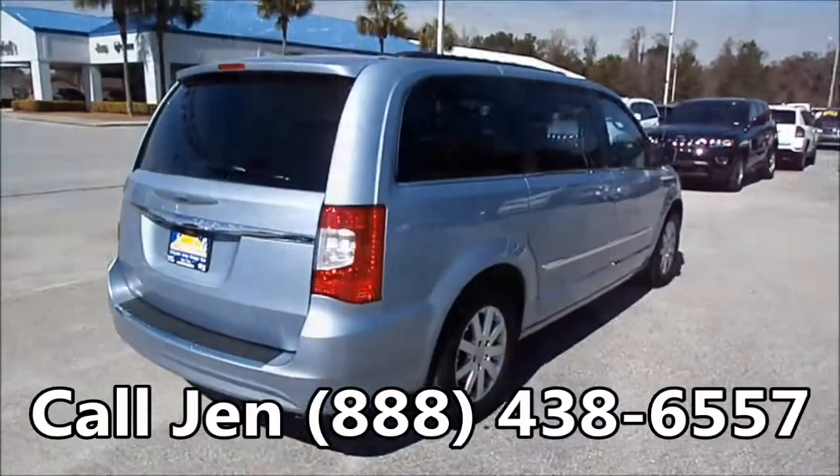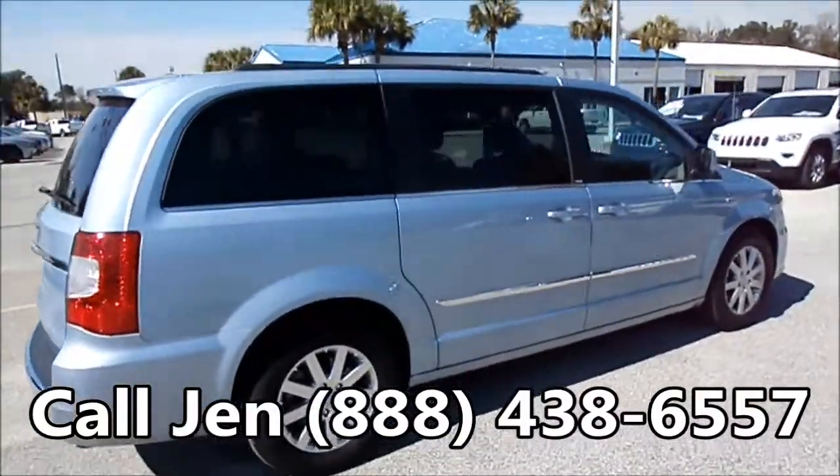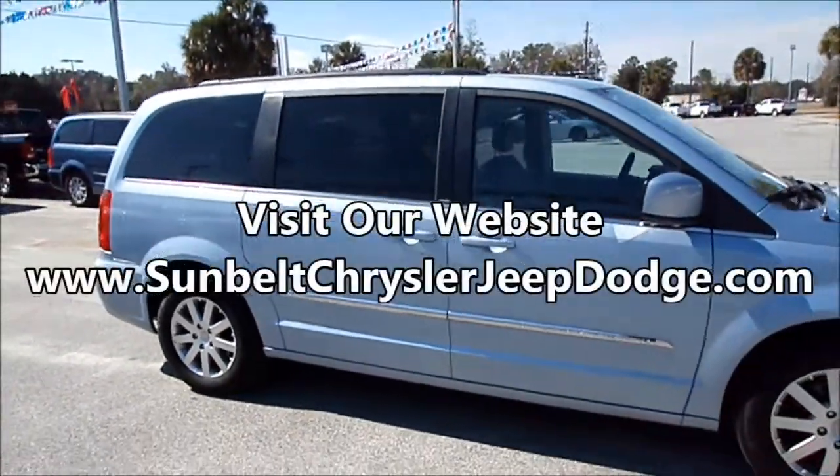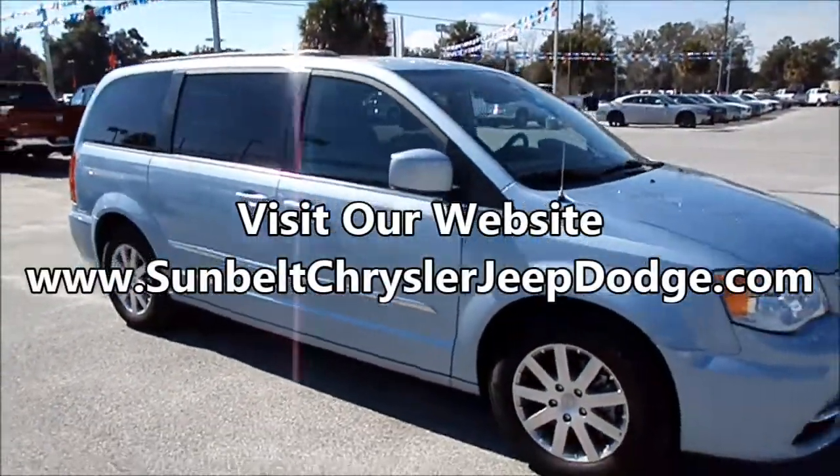If you have any questions, give me a call toll free at 1-888-438-6557. And don't forget to visit us on the web at sunbeltchryslerjeepdodge.com. Thanks for watching.